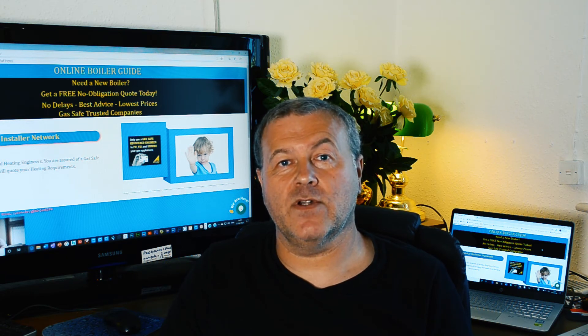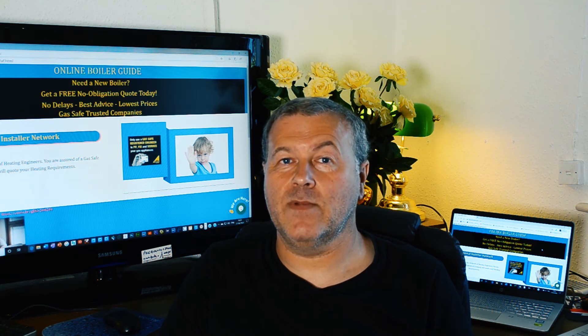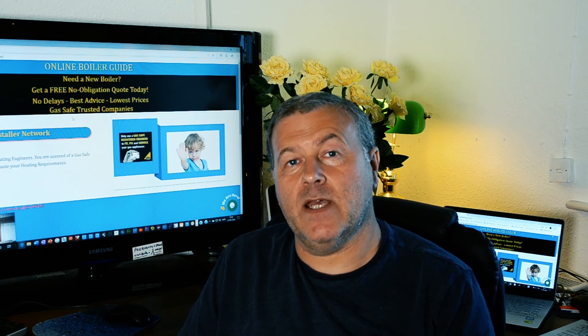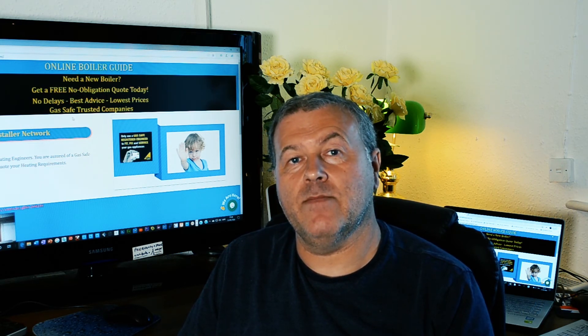You probably need a professional to go out and have a look. It might be something simple or it might be a bit worse than that. Please get it sorted out because electrics with water is not a good idea — it could be dangerous. Get it checked out as quick as you can. Keep your letters and emails coming in and I'll do my best to answer them. Bye for now.